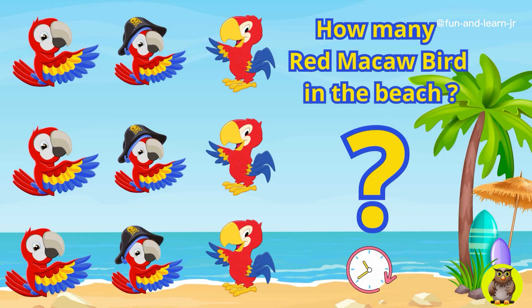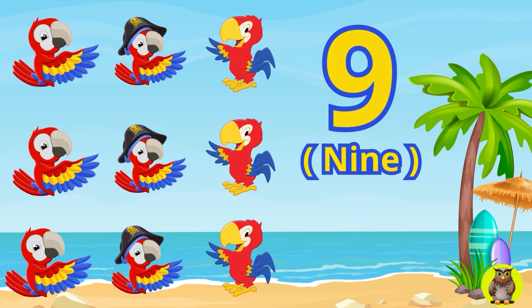Next. Now, the macaw birds are increasing. How many macaw birds are there on the island? Yes, you are right. You are almost done with this question.